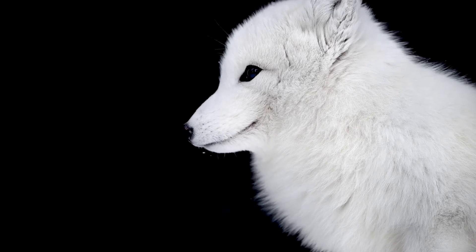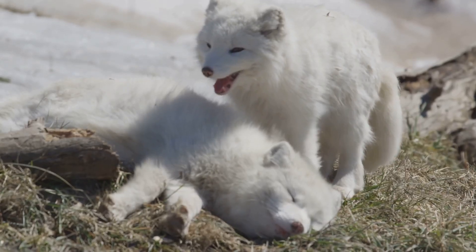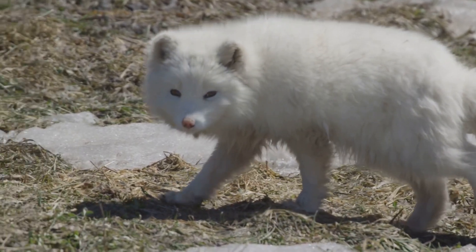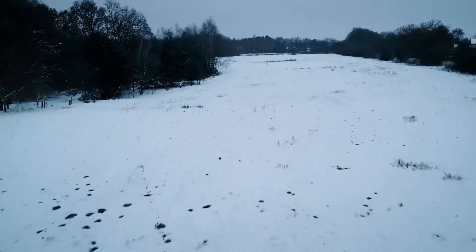Did you know that Arctic Foxes have the warmest fur of any mammal? Their thick, multilayered fur provides excellent insulation against the extreme cold — it's even warmer than a polar bear's. This incredible adaptation allows them to survive in temperatures as low as minus 58 degrees Fahrenheit. Unlike polar bears, which rely on their size and blubber for warmth, Arctic Foxes depend on their dense fur to keep them cozy. They also have short legs and furry paws, which help them conserve heat and walk on snow and ice. Their paws are covered in fur, acting like built-in snowshoes, distributing their weight and preventing them from sinking into the snow — making them excellent, silent hunters across the frozen landscape.